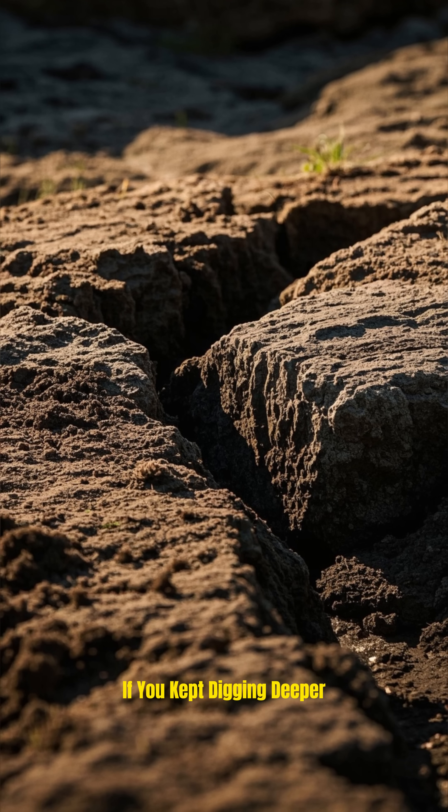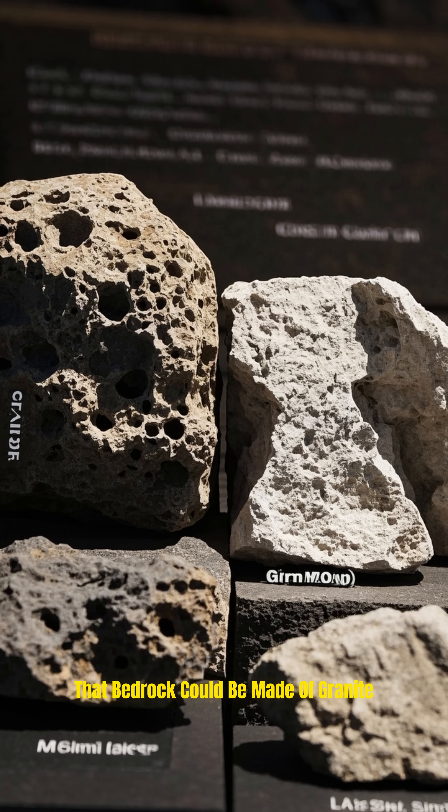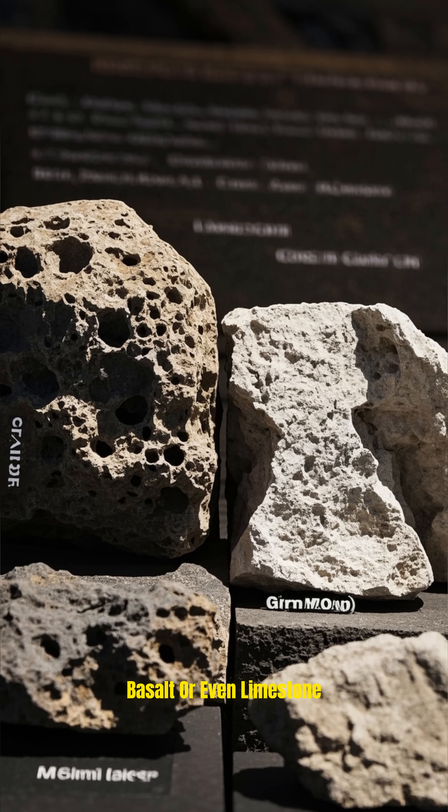If you kept digging deeper, you'd eventually hit bedrock. And depending on where you are on the planet, that bedrock could be made of granite, basalt, or even limestone.